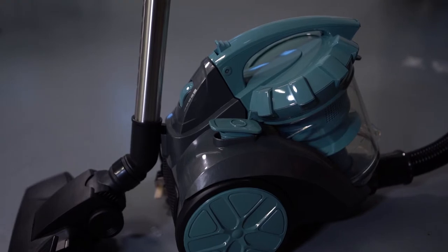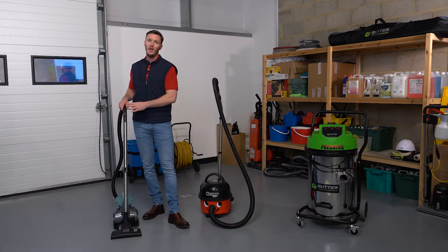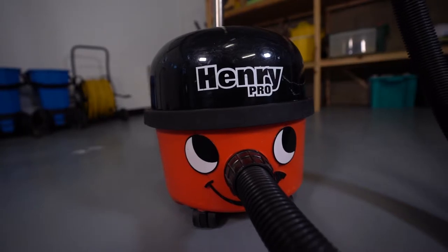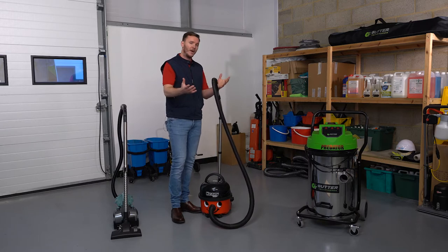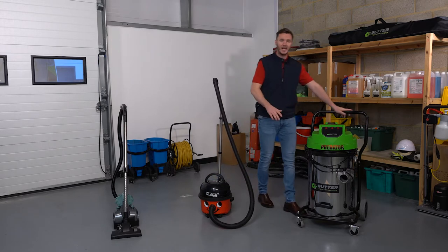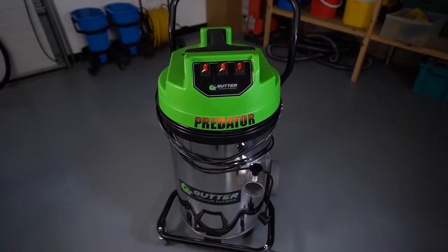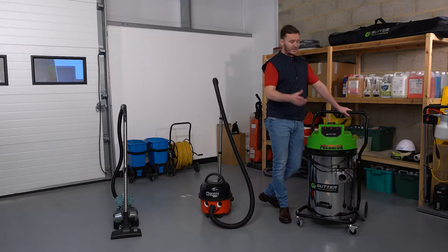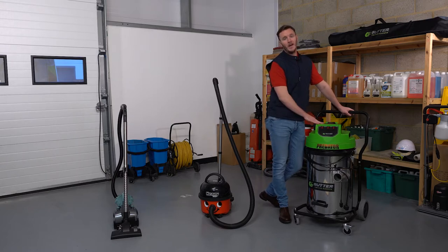This is a domestic vacuum bought from The Range for a cost of around £30 — a typical vacuum that you may use in your home or apartment, good for residential properties. We have vacuum two here: the internationally known pneumatic Henry Pro version, which costs around £150 to purchase — the staple for most commercial cleaning companies. And here we have the tank of all vacuum cleaners: the Gutter Vac System Predator Pro, which retails at around the £1,500 to £2,000 mark depending on accessories, and it really is the beast of all vacuums.